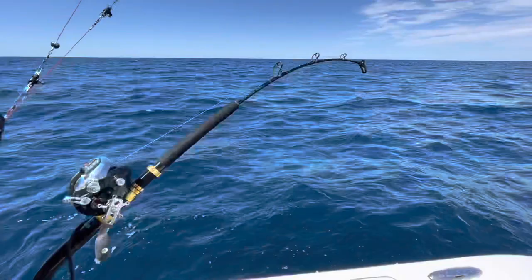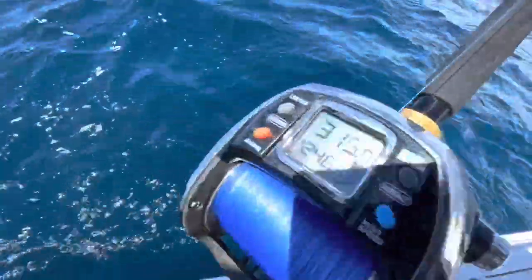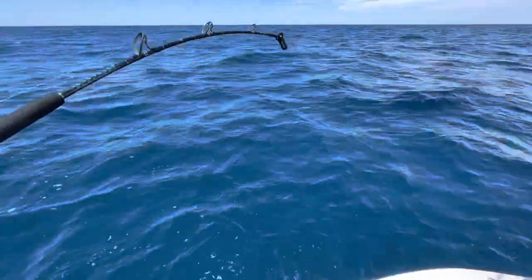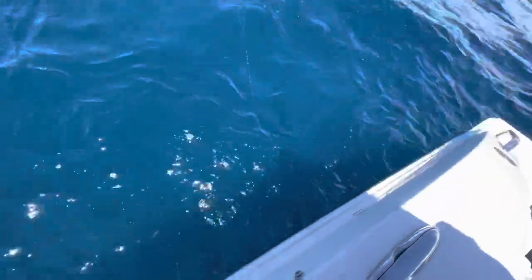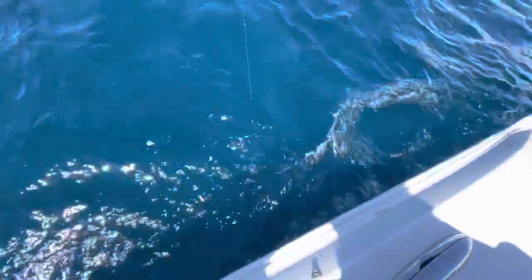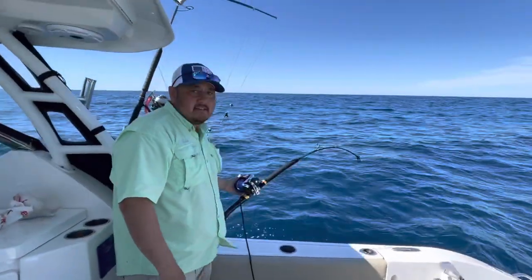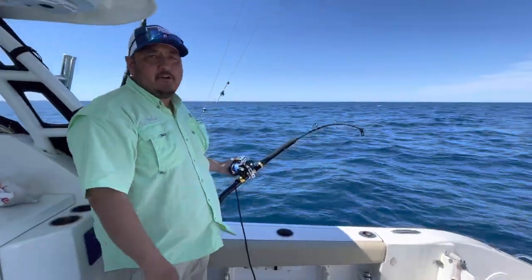That thing is tugging. There it is. Dude, there's a shark! Quick, quick, quick. All right, back in the secret spot. Tile number three.